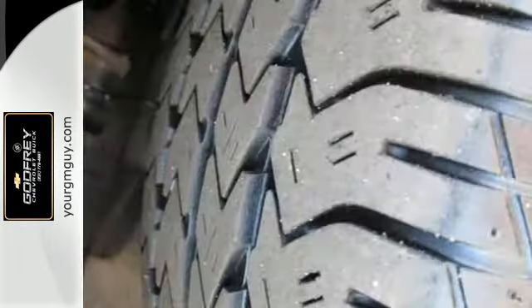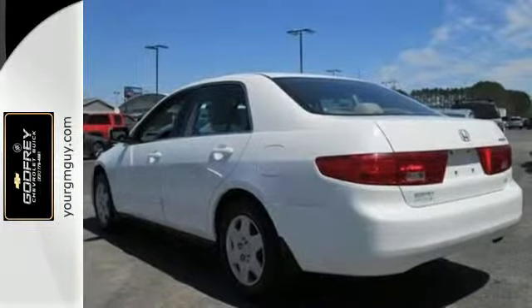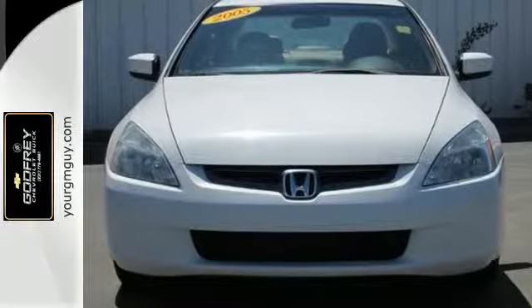With high resale value, an excellent safety rating, and so many standard features, there's good reason why the 05 Accord is the head of its class. Test drive this one today.